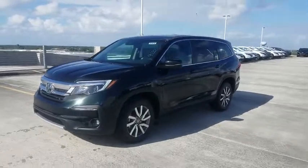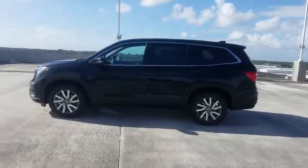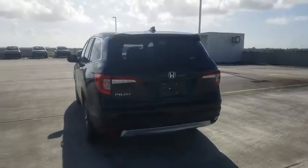Take a ride in the 2020 Honda Pilot. Optimal utility. Indulgent interior. Powerful performer. You'll be ready for almost anything in the Honda Pilot.